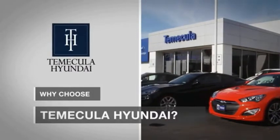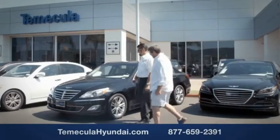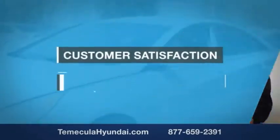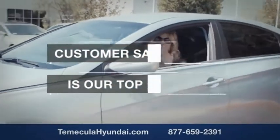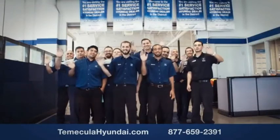Why choose Temecula Hyundai? It's simple — experience. Buying a car is a big financial decision, and knowing you're working with a team you can trust is important. Customer satisfaction is our top priority. We have integrity and passion, and we want you to buy from people you can trust.